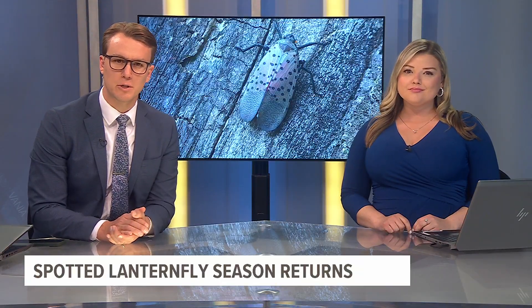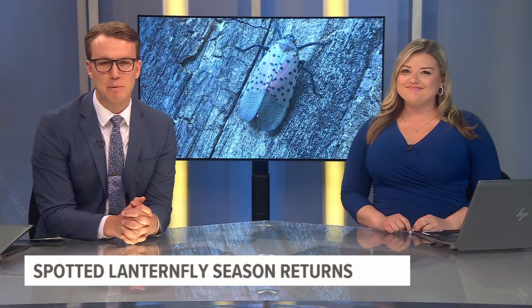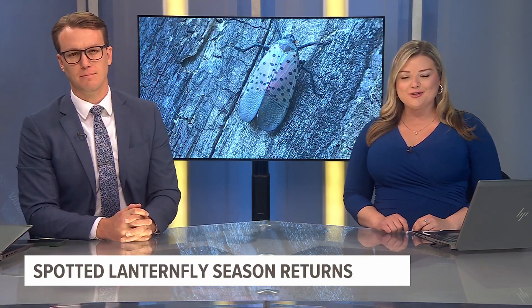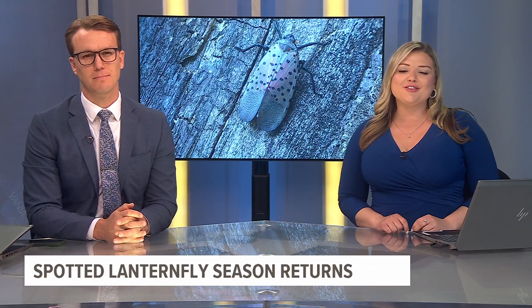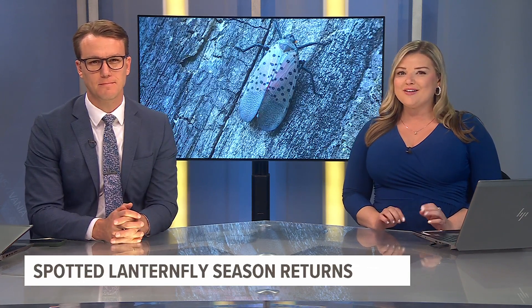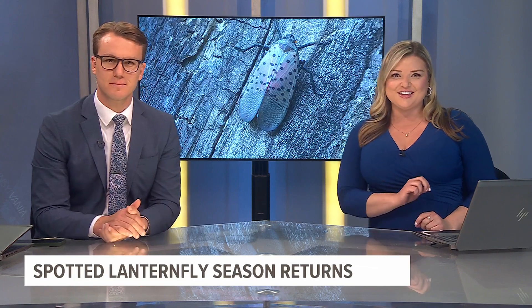Well, as the weather warms up and plants start to bloom, spotted insects will be coming out to play. They're so annoying, those lanternflies. They're making their annual return for the season. Fox 43's Sarah Williams joins us now in the studio to tell us a little bit more about how it's time to start squishing those things.